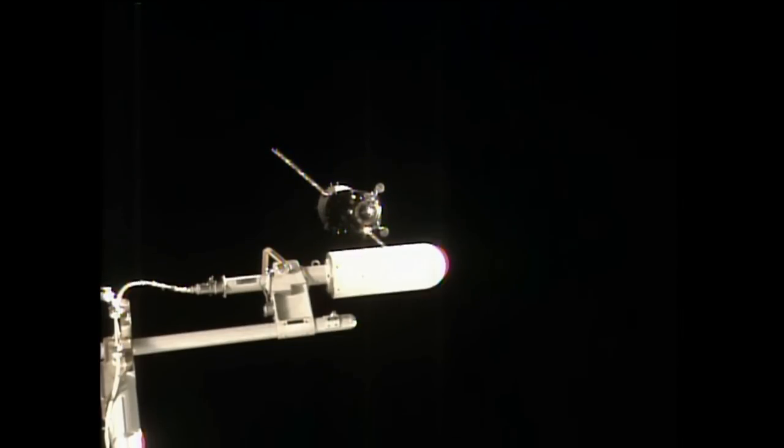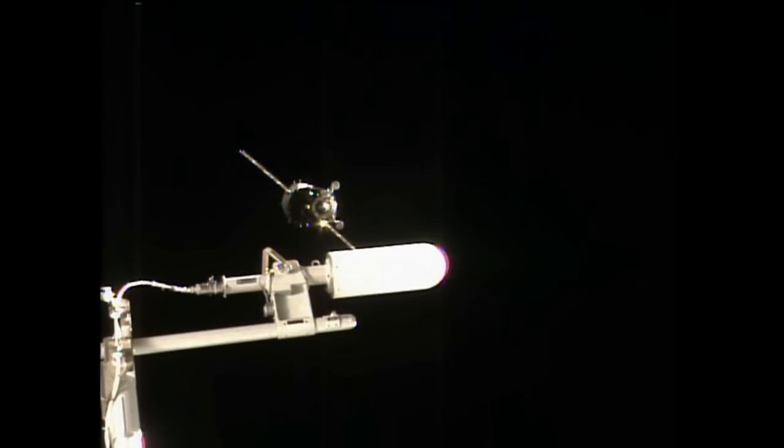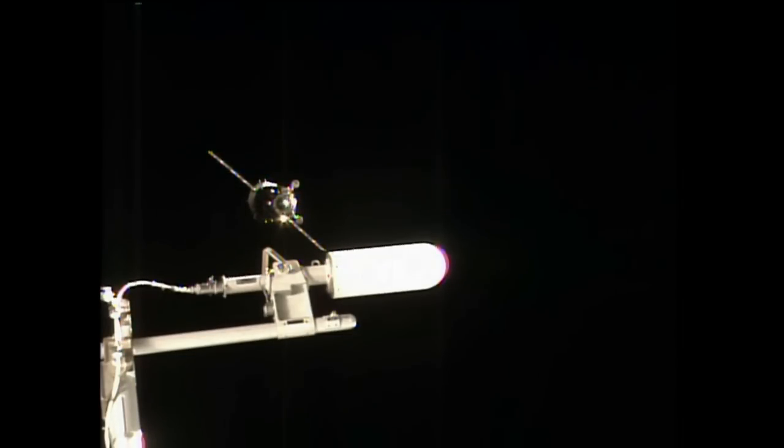We confirm that DPO thrusters have stopped firing and we are performing the retrograde maneuver. The crew on board the Soyuz is working hand in hand with the Russian Mission Control Center in Korolev as they discuss their forward plan and options.